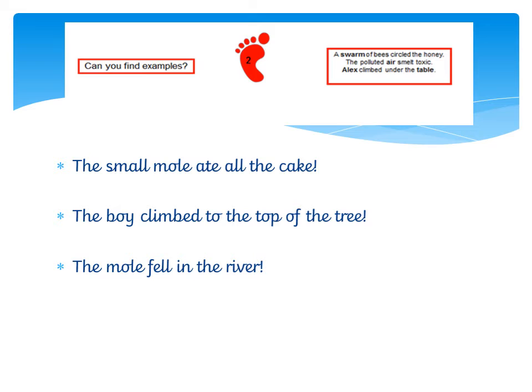The boy climbed to the top of the tree! And this next one: the mole fell in the river! Oh, my goodness me. Here I've used my exclamation mark to show surprise again, or to make a point. The mole fell in the river — can you believe it?